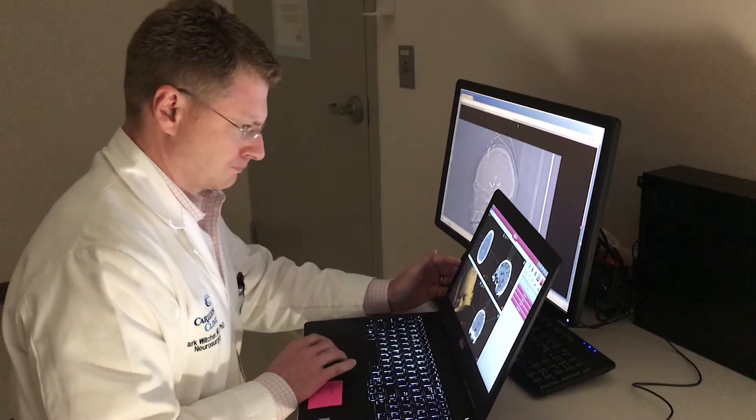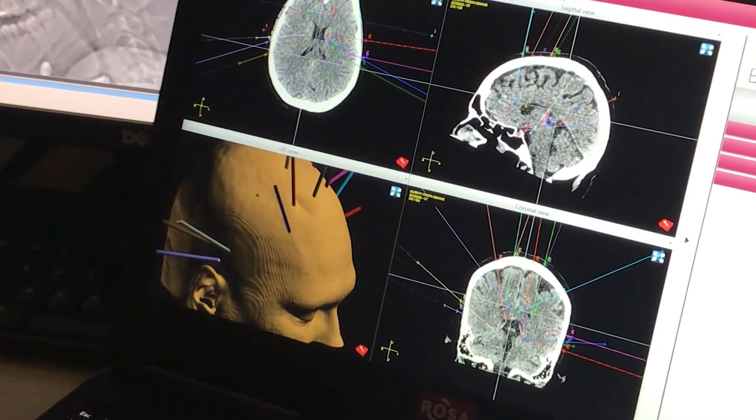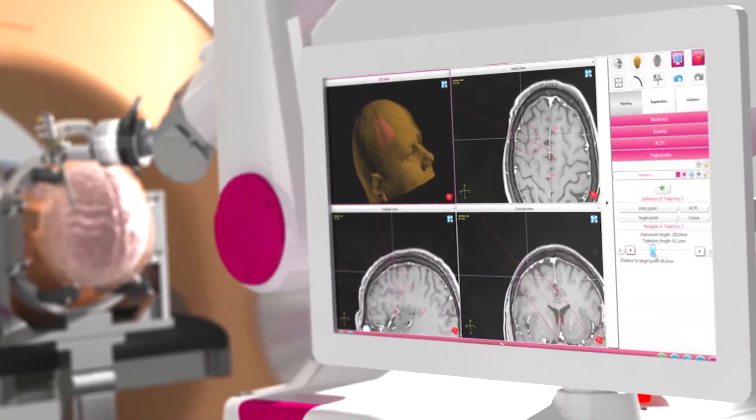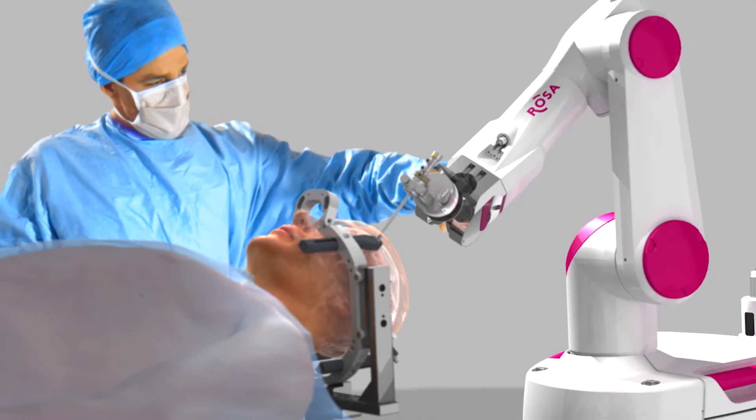For example, in a patient that has an unclear onset of their seizures, we can look in many more regions than we were able to in the past. It also expands the capabilities of this machine so that we can apply the same safe and precise technology into other regions of the brain and other types of surgeries.